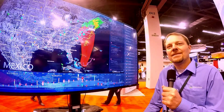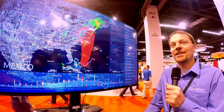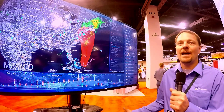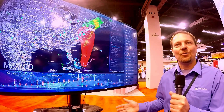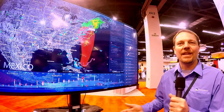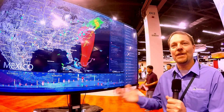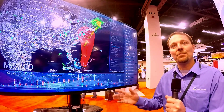What does IDV Solutions do? IDV Solutions makes command center software, and we help organizations with a problem that many face: they have a lot of data, but they don't know where their people are, where their assets are, and they don't understand all the risks to those people and assets. Fundamentally, that's the problem we help solve — where are my people and how can I protect them?